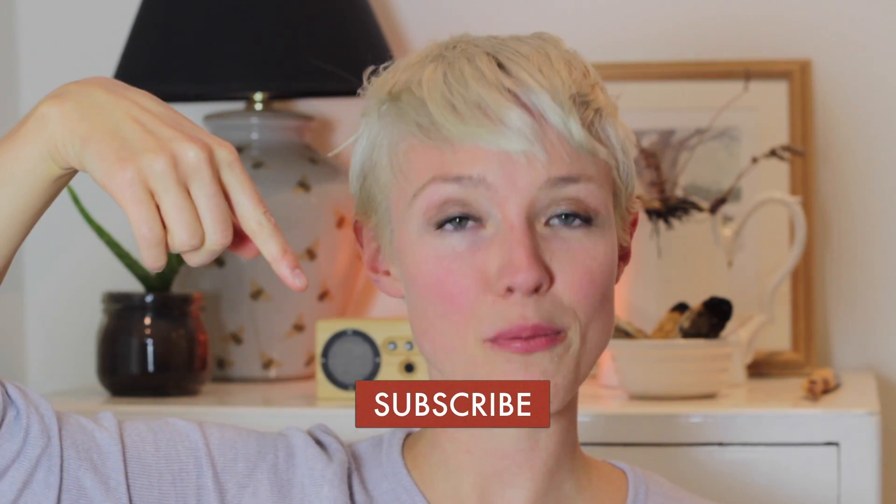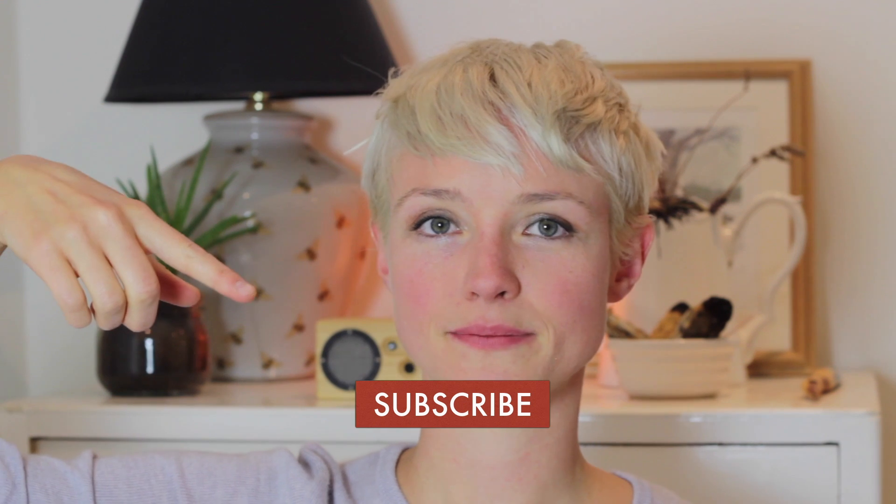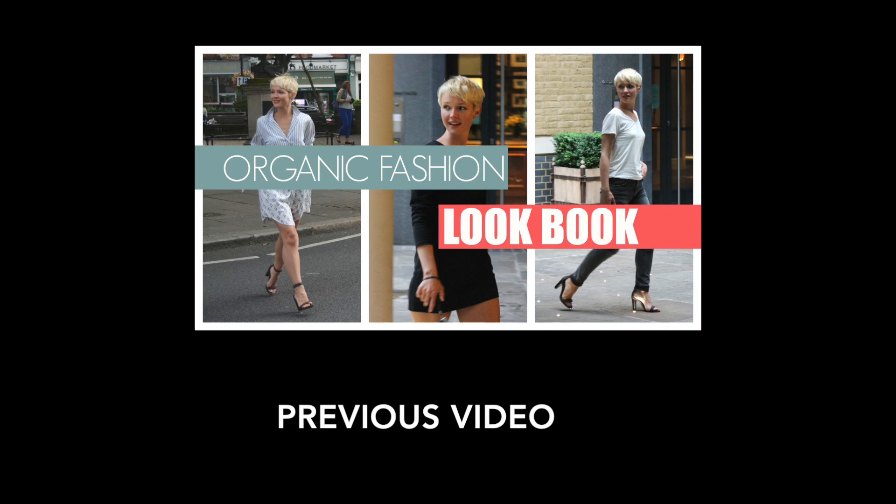So there you go, guys — those are some of my favorites. Thanks so much for watching. If you enjoyed this video, then please give it a little thumbs up. And if you haven't already, then subscribe — I'll put the little button just there. No pressure, but it really does mean the world to me.